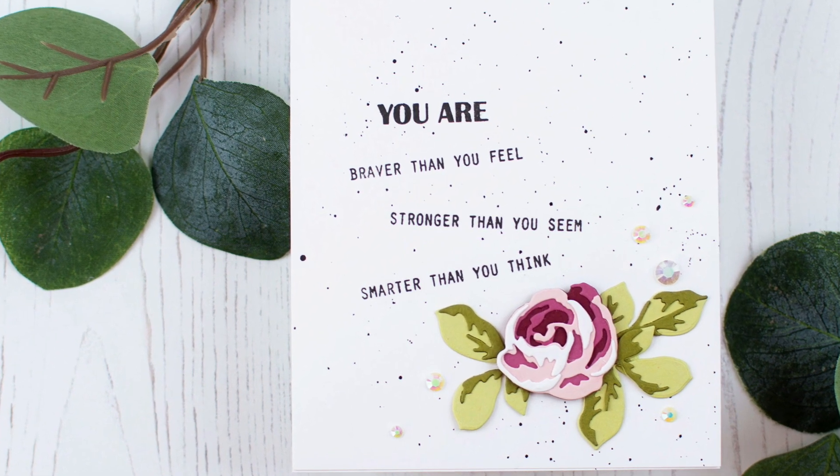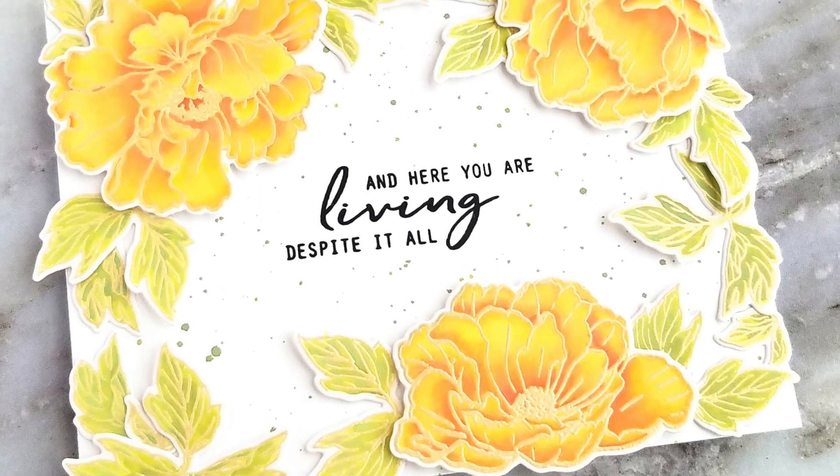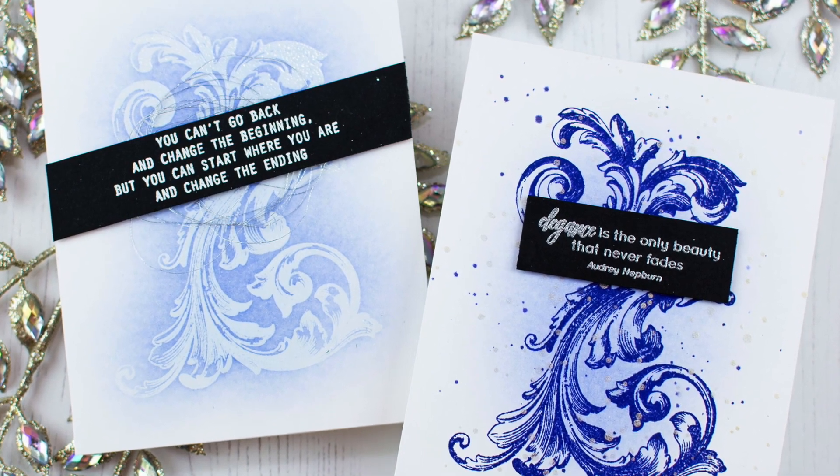Reason to Smile is a high quality photopolymer stamp set manufactured in the USA. To find out more about Reason to Smile and other available products, please visit us at Altenew.com.